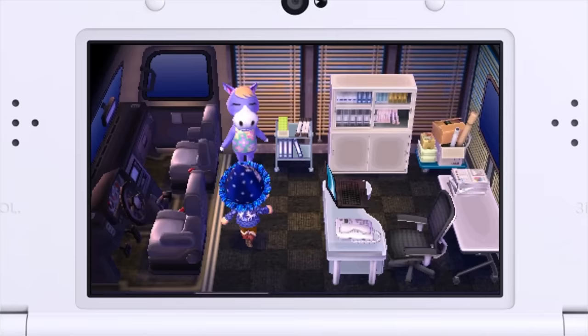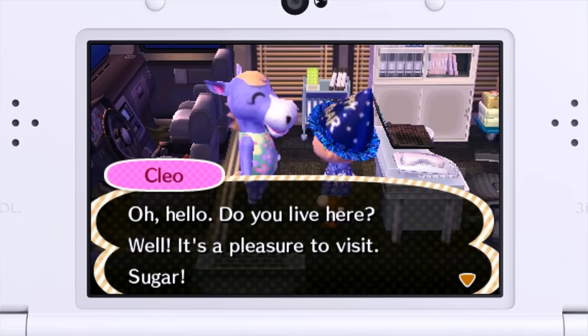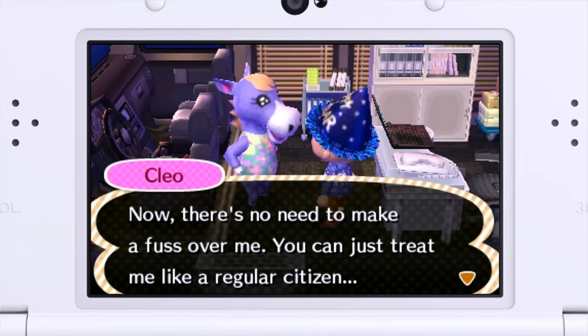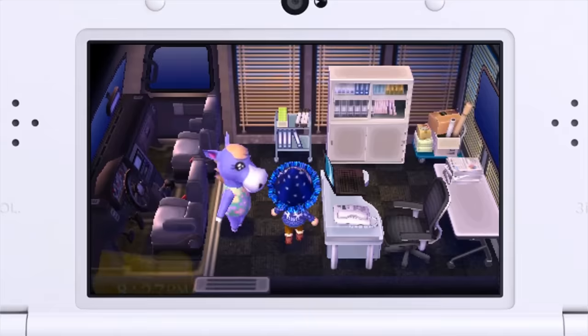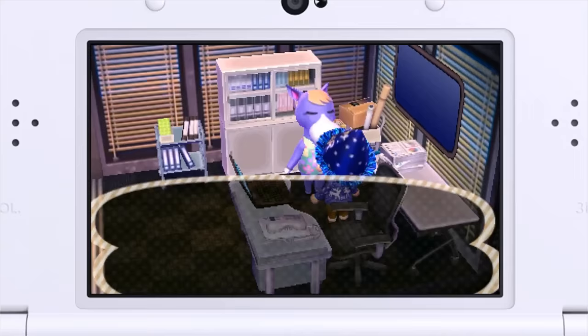Our final animal of the journal is Cleo, and in case you can't tell, the theme here has been I picked a bunch of very large animals. Cleo's pretty large — she's a freaking horse! Oh hello, do you live here? Well it's a pleasure to visit, sugar — she called me sugar! I think this horse is hitting on me, this is awkward. There's no need to make a fuss over me, you can just treat me like a regular — she's got kind of a sassy attitude going on.